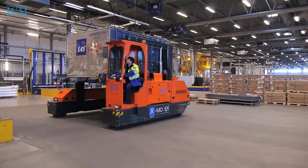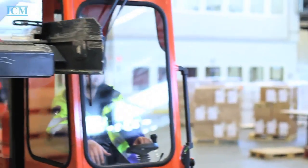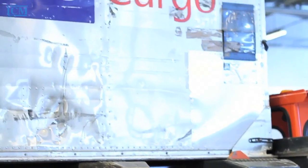You want to store ULDs in racks with different levels? No problem. Just use your Exmover as an Elevating Transfer Vehicle for up to three levels.